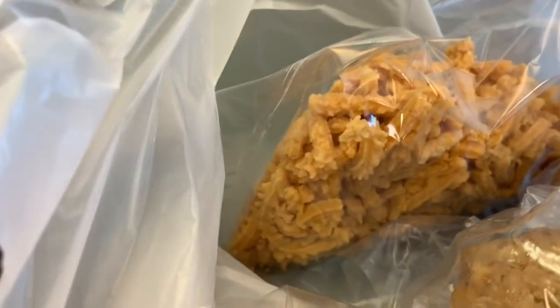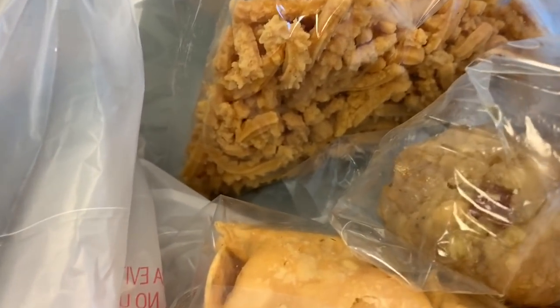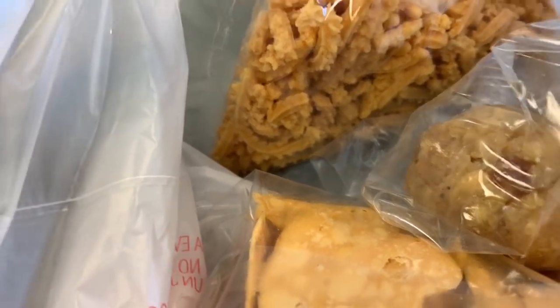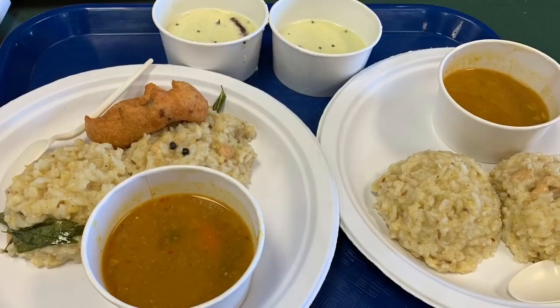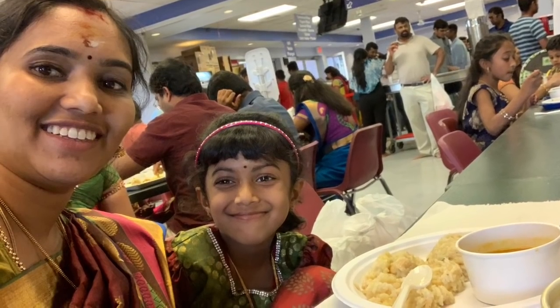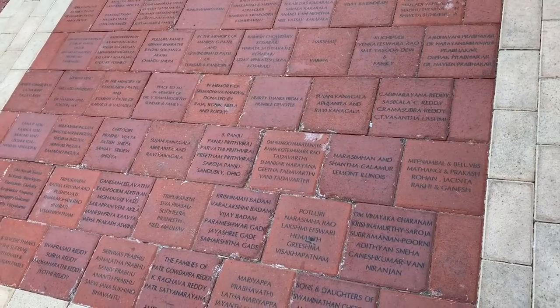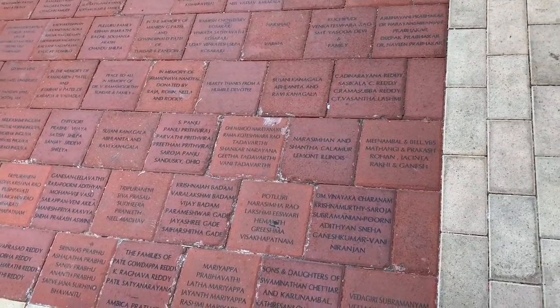We have Indian snacks in the kitchen. The food is also tasty. The food is also made in the kitchen. Now we can go to the kitchen. As we have our own food, we have our own food.